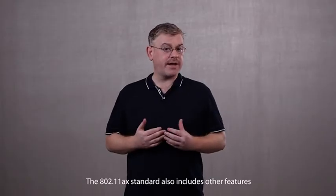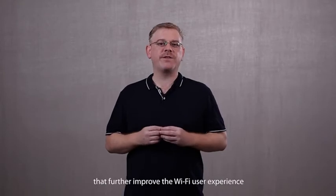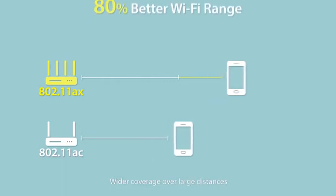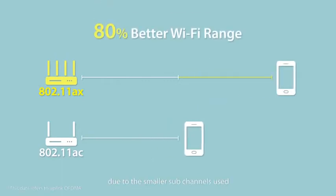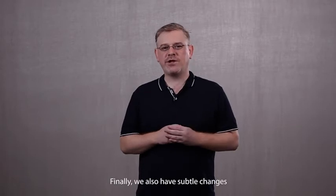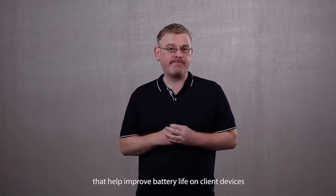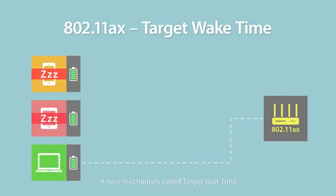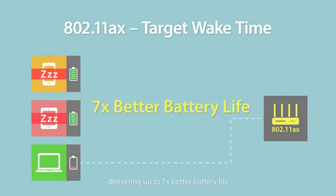The 802.11 AX standard also includes other features that further improve the Wi-Fi user experience. Wider coverage over larger distances is achieved due to the smaller sub-channels used. Finally, we also have subtle changes that help improve battery life on client devices. Previously, connected devices remained awake while waiting for transmission, even if there was no data being sent. A new mechanism called target wait time allows transmissions to be scheduled, letting devices sleep for longer periods, delivering up to seven times better battery life.